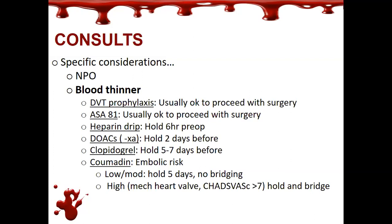Coumadin for patients with AFib is usually dependent on the patient's actual embolic risk. For patients with heart valves and high CHADS-VASc scores, a discussion comes up about whether they need to be admitted and bridged on a heparin drip, or whether they can be bridged with Lovenox as an outpatient. It's weighing embolic risk against bleeding risk for surgery — a discussion usually had with cardiology or the primary care doctor managing their blood thinners.